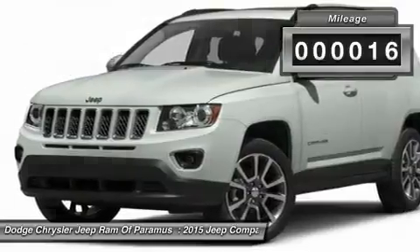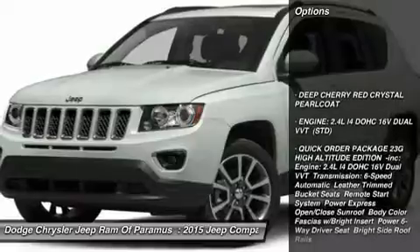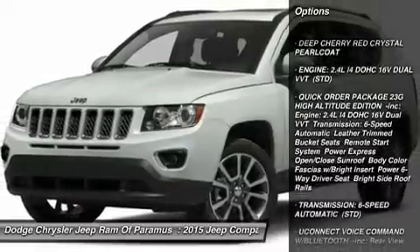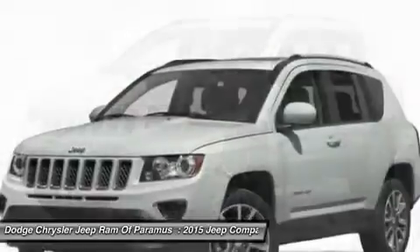This vehicle has less than 100 miles. Here are some of this vehicle's great options: stability control, steering wheel audio controls, keyless entry, traction control, anti-lock braking system.